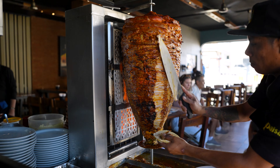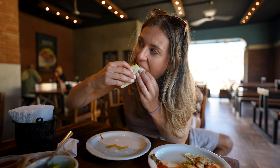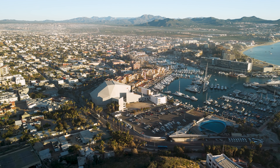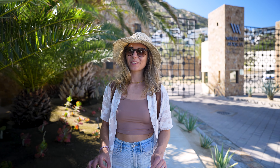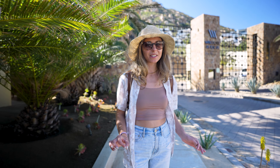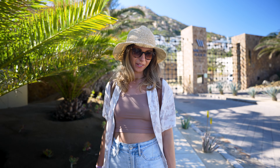Today we'll be eating our way through Cabo San Lucas, and I can't think of a better way to see a new city than a food tour. Today we are going on the original One More Taco food tour. It's a three-hour guided tour all over Cabo San Lucas. It costs about $80 per person, which is a little steep, but does include a lot of food and a lot of information, so I think it will be worth it.